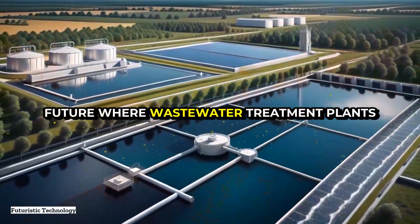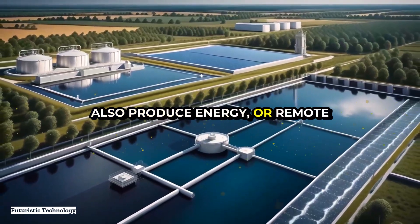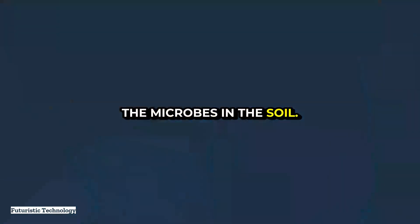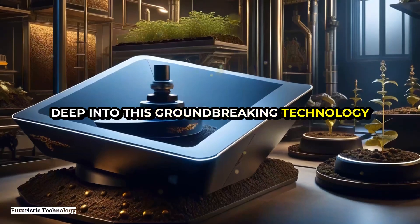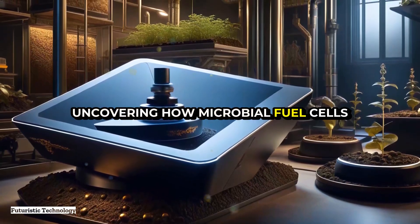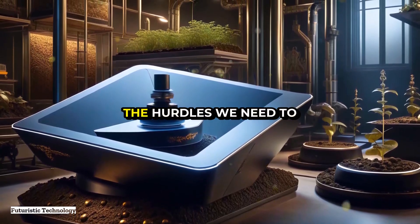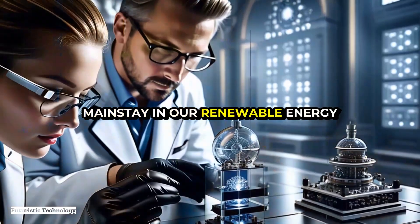Imagine a future where wastewater treatment plants not only clean water but also produce energy, or remote sensors are powered perpetually by the microbes in the soil. Stick around as we dive deep into this groundbreaking technology, uncovering how microbial fuel cells work, their potential applications, and the hurdles we need to overcome to make them a mainstay in our renewable energy arsenal.